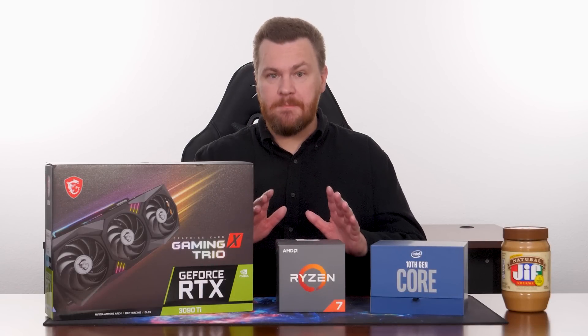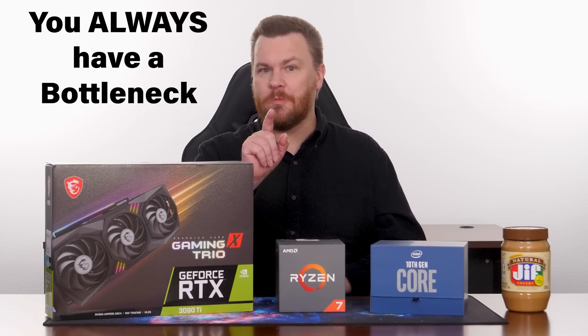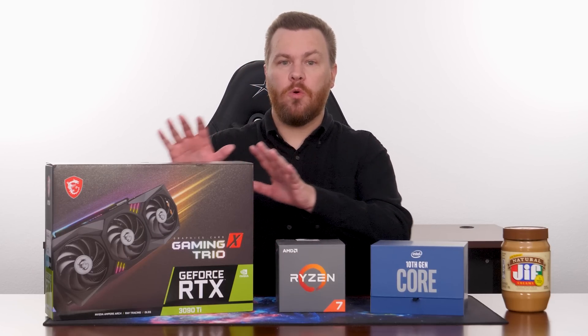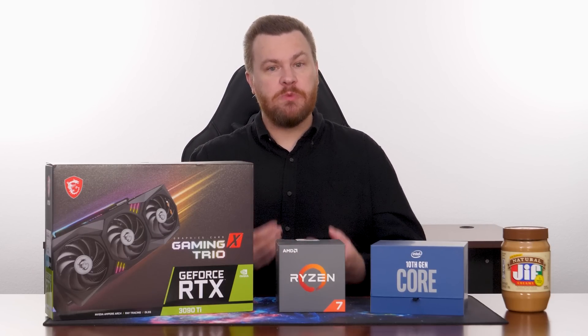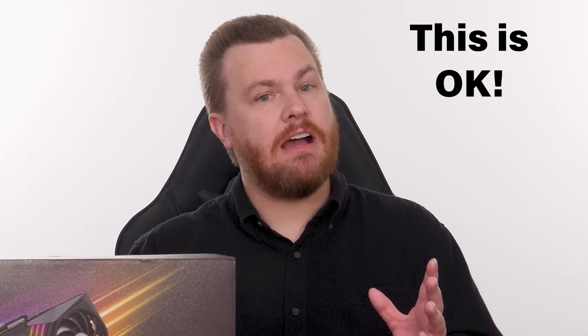First, let me be absolutely clear. There is always a bottleneck somewhere in your PC. Something is the ultimate limit to performance. It could be your CPU or GPU. It might be your monitor's refresh rate, your storage, or your system RAM. Something is limiting your ultimate performance. This is not a bad thing — it's just how computers work.